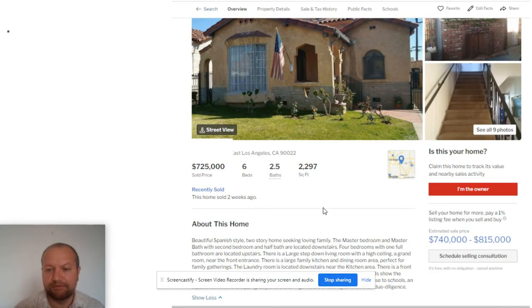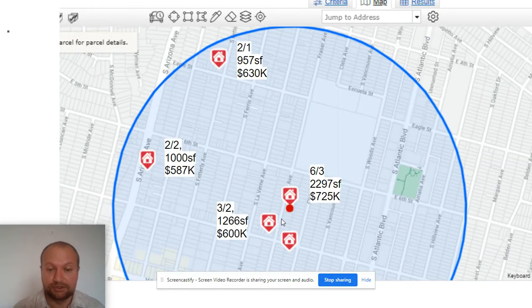Sold price: $725,000. It sold two weeks ago. The Redfin estimate is $740,000 to $815,000. Looking at neighboring comps that recently sold — half the size sold for $600,000, which is $125,000 less and less than half the size. At 587 square feet, that's only $142,000 less than this large home. Another comp sold for $95,000 less — just 957 square feet, two bedrooms, one bath.